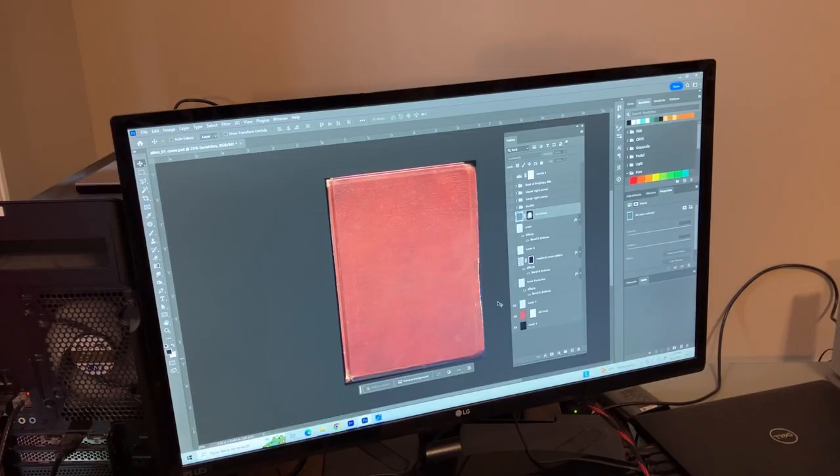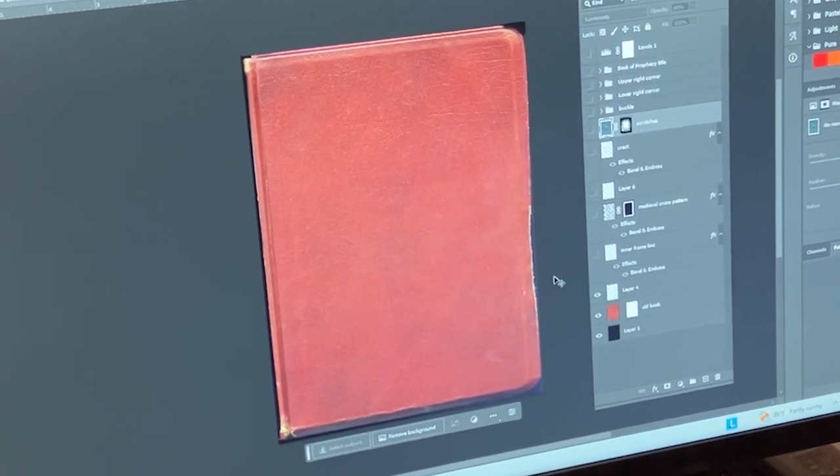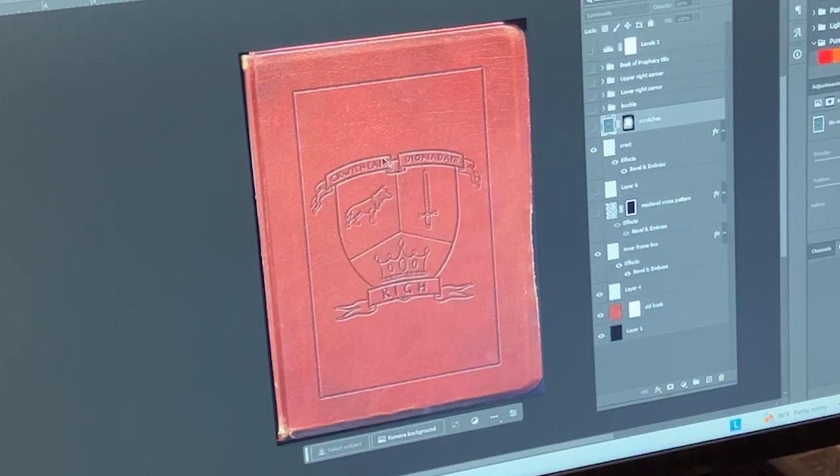My name is Robert Lamb. I did the cover design for Shawn Lamb's series Alon. This is the very first book that Shawn showed you in the beginning of this video. What I'd like to show you is how I got this design done. This is the raw scan of an old Bible that I used as the base — the leather base for the cover of Alon one. I added a frame line, and the center portion of this crest is important in the story.